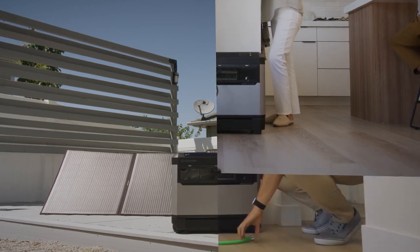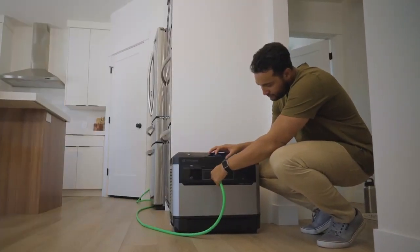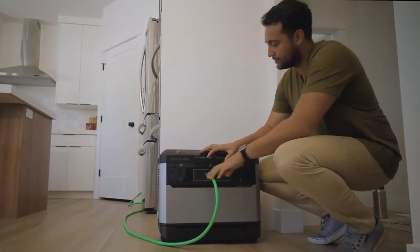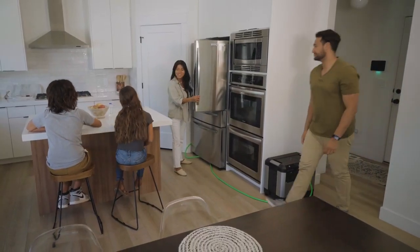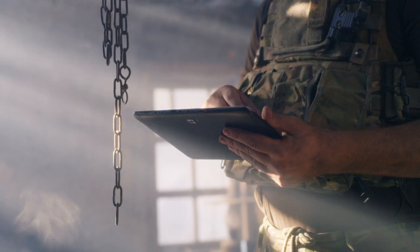The superior build quality means you can count on this power station for years. It comes with an industry-leading five-year warranty and passed rigorous tests to ensure durability. It meets military standard 810H certification requirements for vibration, dust and water, extreme temperatures and more.